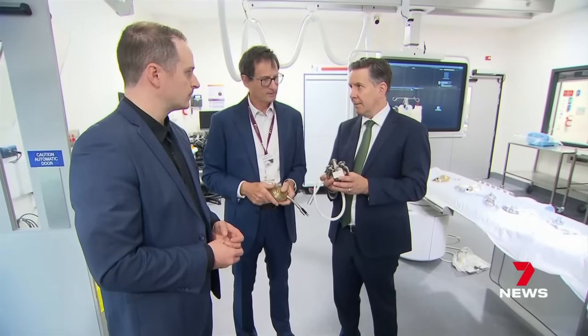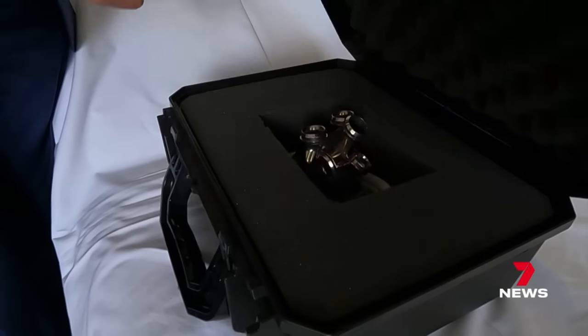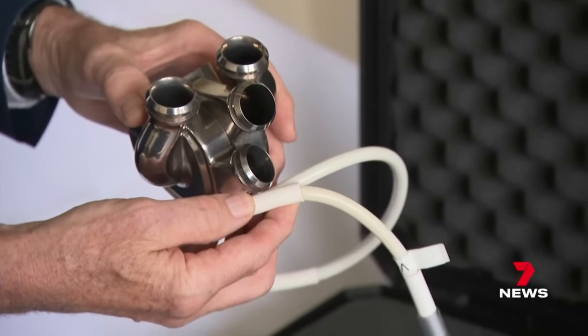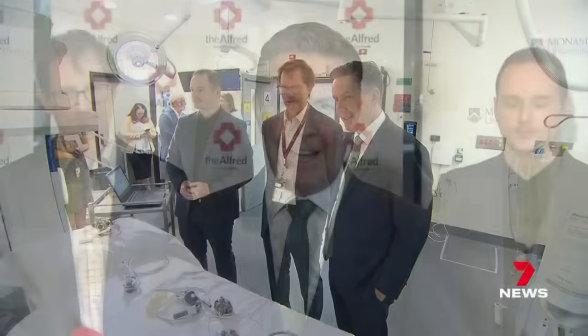Today the Federal Health Minister announced a $50 million grant to develop and commercialise it, comparing the breakthrough to the groundbreaking Australian invention, the cochlear implant.